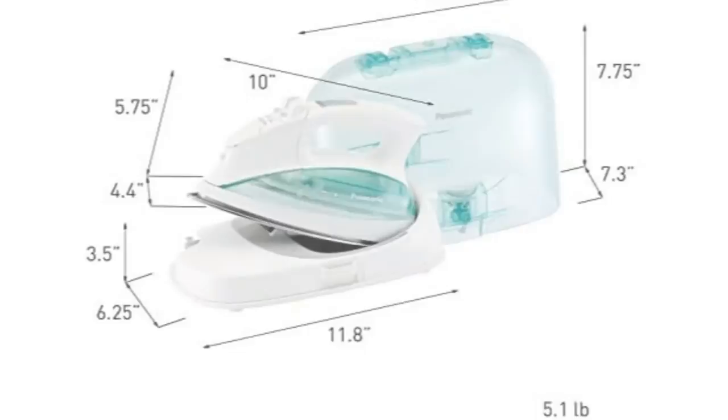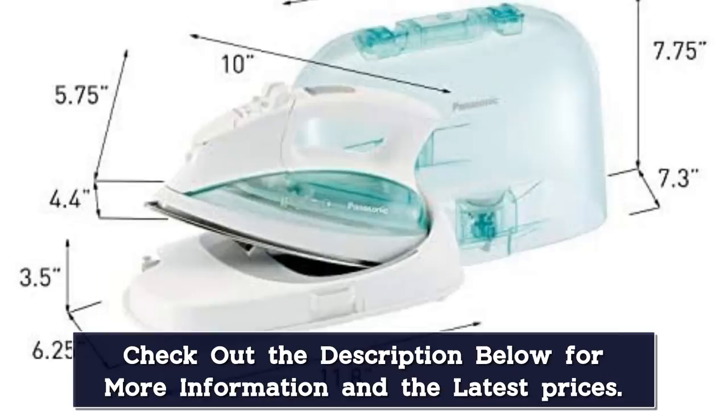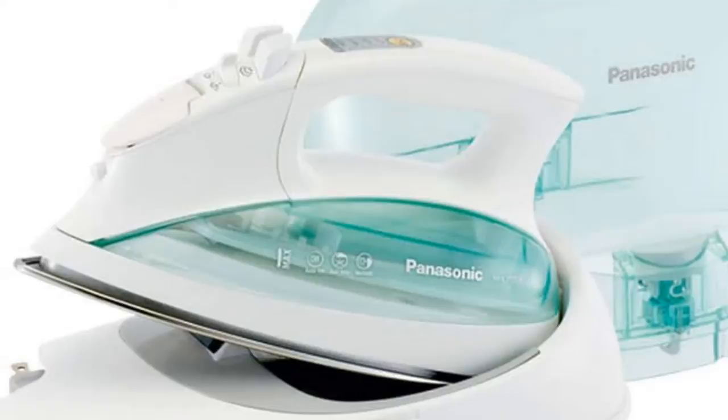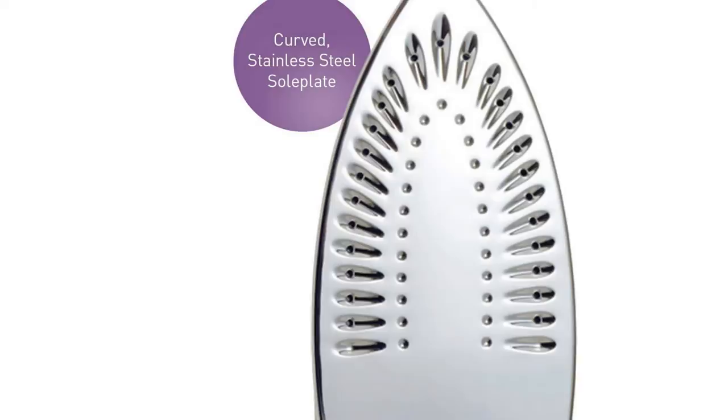Our testers loved that this iron includes a carrying case but noted that it's a little bulky, resulting in a 4-star rating for portability. The iron itself is cordless, which is excellent for tackling projects that require a lot of twisting and turning. While it de-wrinkled the cotton and satin fabrics quickly and effectively, it struggled on linen. Our testers noted that the linen napkin still showed wrinkles even after several passes.